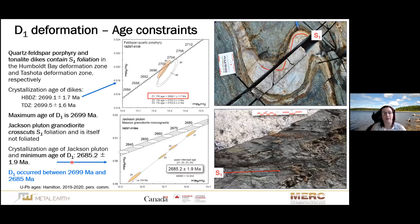One of our most important and exciting new results is the uranium-lead age constraints for the deformation events. The U-Pb age constraints for the D1 deformation event are established by S1-foliated feldspar-quartz porphyry and tonalite dikes in the Humboldt Bay and Tashuta deformation zones, both yielding a 2699 Ma crystallization age, establishing the maximum age of D1 deformation. An S1 foliation highlighted by pillowed mafic flows is cross-cut by the Jackson Pluton, which itself is not deformed by D1. The crystallization age of the Jackson Pluton is 2685 Ma, defining the minimum age of D1 deformation.